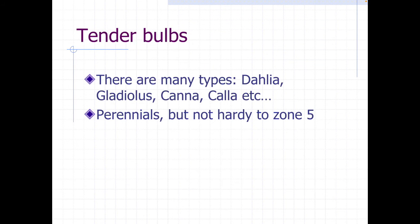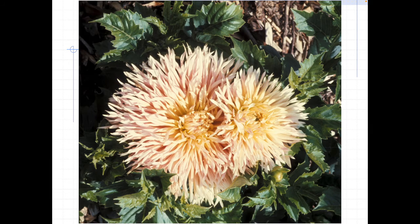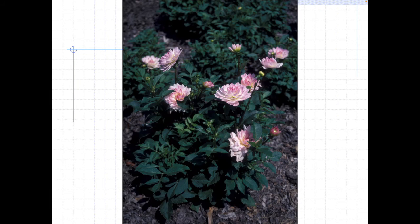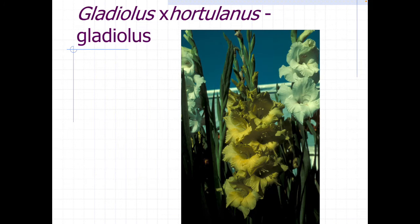We'll finish up with a couple of tender bulbs. Dahlia people love their dahlias, and they come in a huge variety of colors, shapes, and sizes. Here's a cactus flower, a dinner plate flower, a daisy-like flower, a peony-like flower, and a little water lily-like flower. You can see all the different sizes and colors for dahlias.